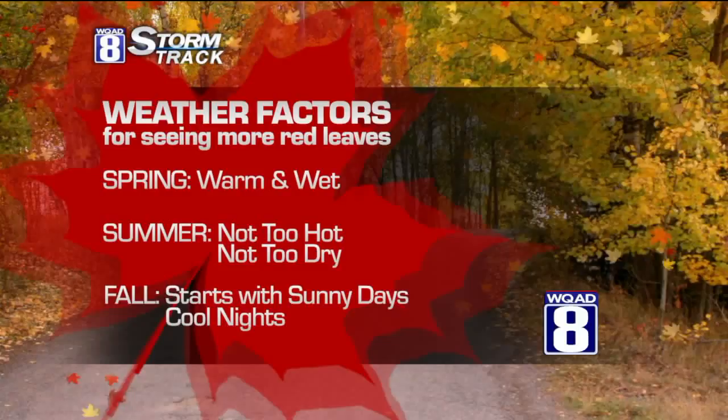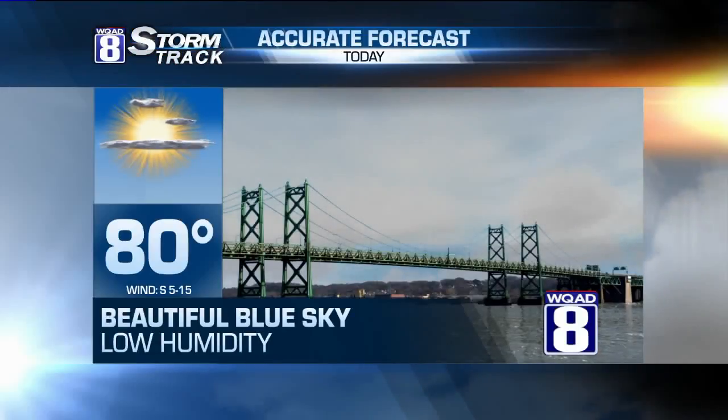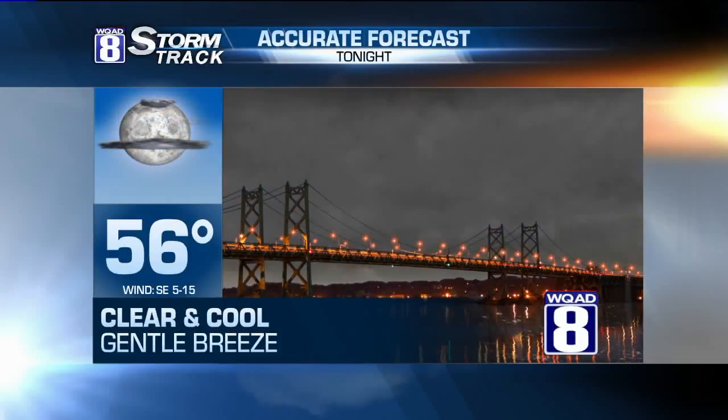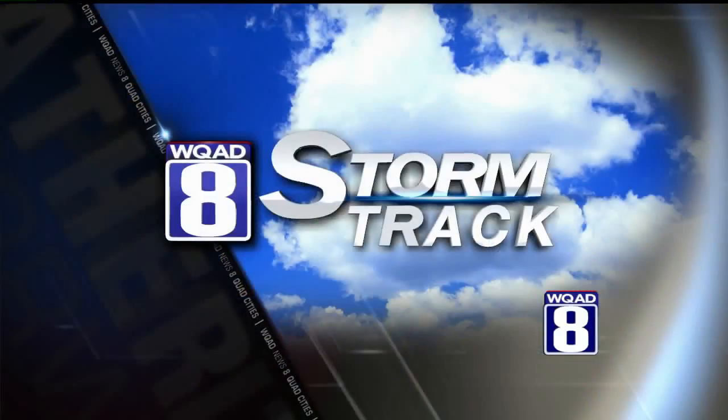So good news coming in the next few weeks, and we'll continue to monitor the fall color for you. Today, lots of sunshine and a high temperature of 80 degrees. Tonight, down to 56. And for tomorrow, we keep it sunny and a high of 81.